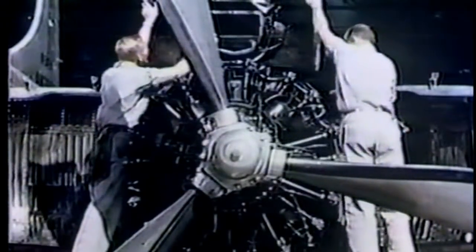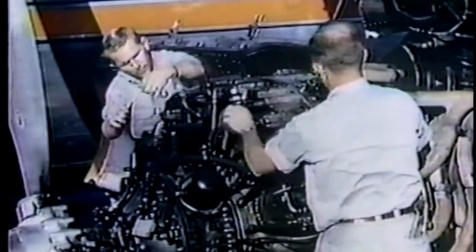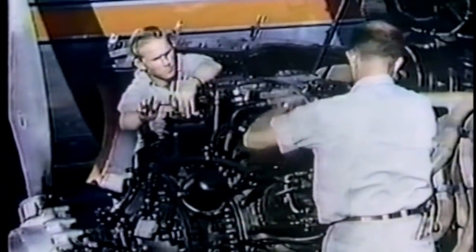The 240 was designed for fast, efficient servicing and maintenance. The engines, each packing 2,400 horsepower, give the airplane a 100% power reserve at all times, both in takeoff and in flight.